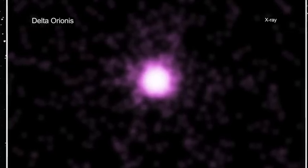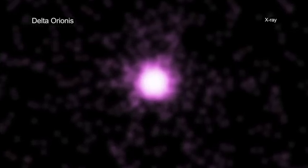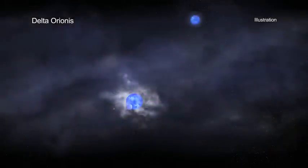Two of the stars are single stars and may give off small amounts of x-rays. The third component, on the other hand, has been detected as a strong x-ray source. Today, astronomers know that this component, called Delta Orionis A, is itself a triple star system.